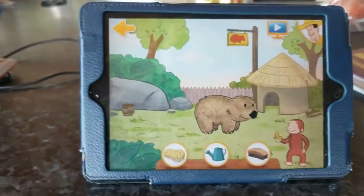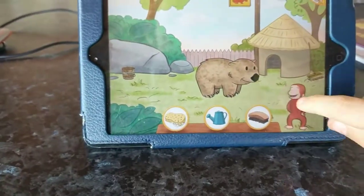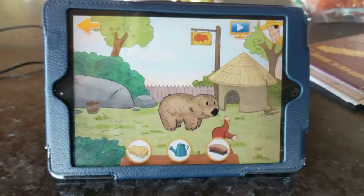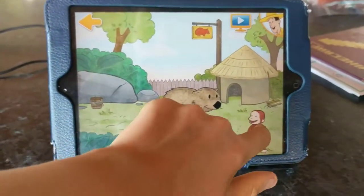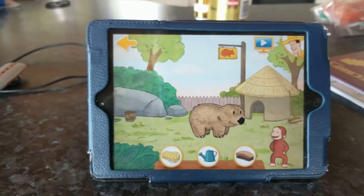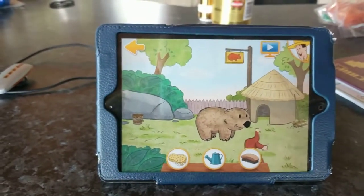Well, William's not looking his best, is he? Hmm, I think he could do with a good scrub. This is how to do it. First, use the sponge to cover him with suds. Then, use the water to wash them away. Finish off by giving him a good brush.